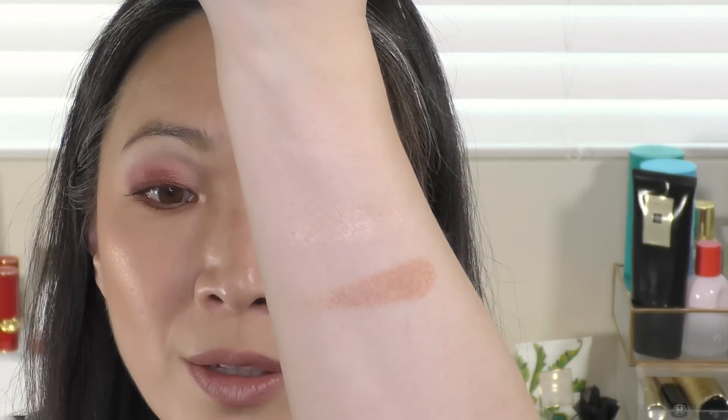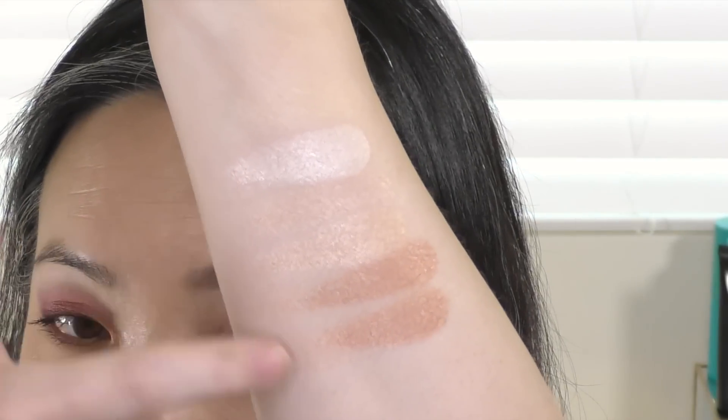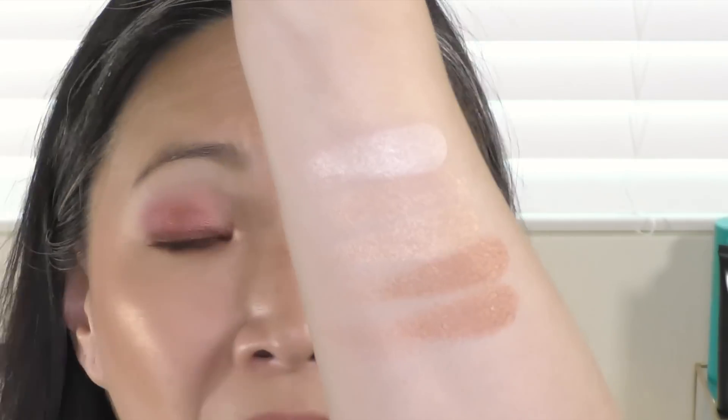I'm going to go ahead and swatch these for you. This is the Rev Soleil — I'll swatch all three. Here they are on my fingers; those are the three from Rev Soleil, the lighter of the two. And now I'm going to swatch the Bonk Disable right next to it so you can compare. The powders in the Bonk Disable feel just a hair softer. I hope you can see on camera how much more wet-looking the Bonk Disable ones are.